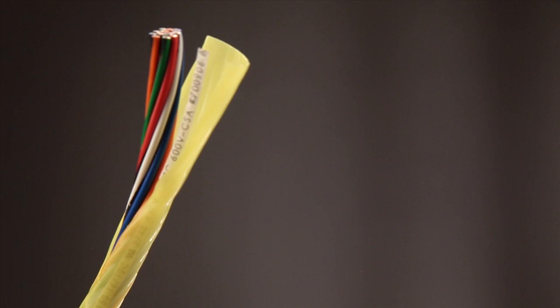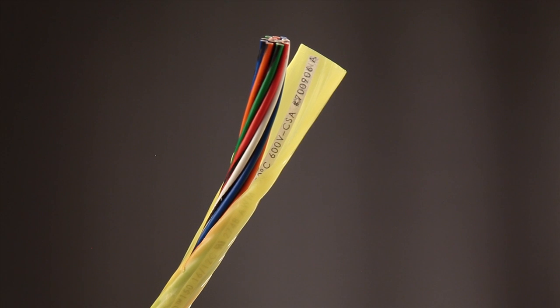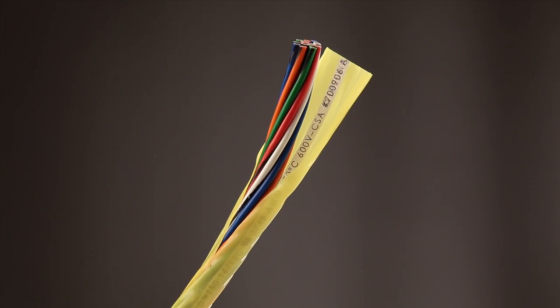And thanks to an advanced fluoropolymer jacketing and insulation system, ChemGuard cables are resistant to virtually any chemical in an industrial environment.